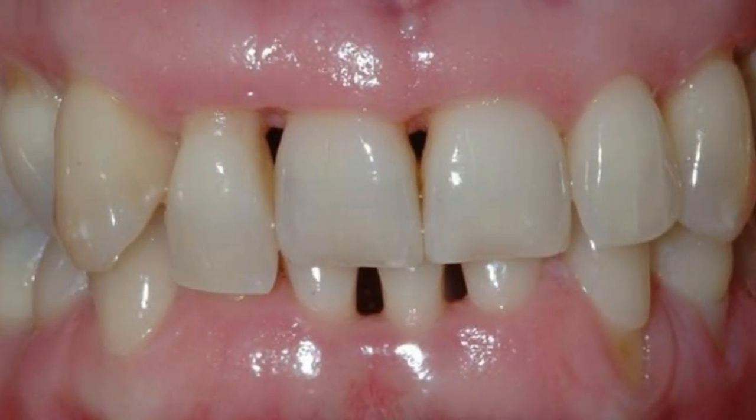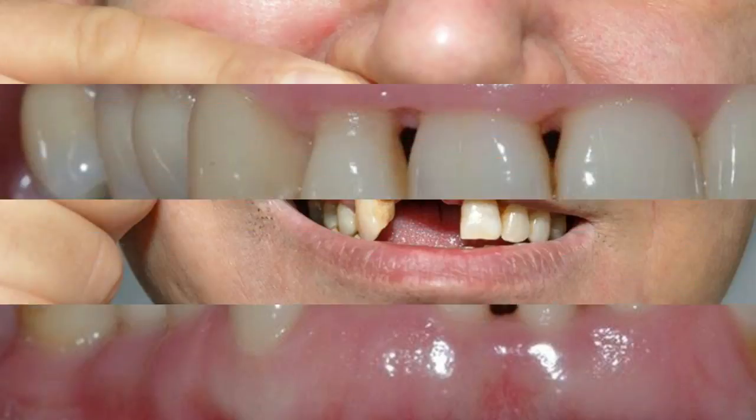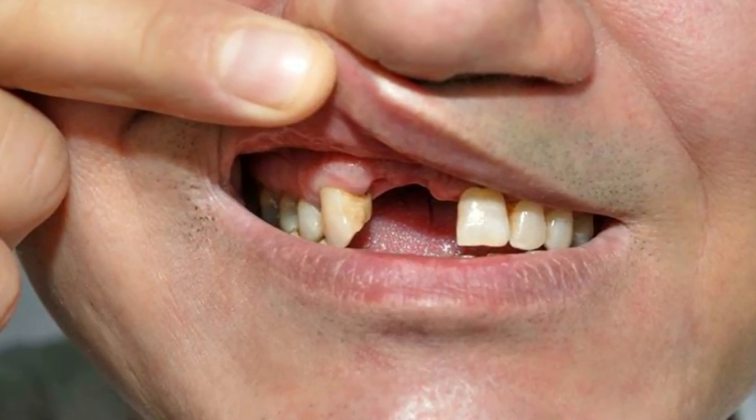Receding gums can produce noticeable gaps, making it easy for disease-causing bacteria to build up. If left untreated, the supporting tissue and bone structures of the teeth can be severely damaged and may ultimately result in tooth loss.